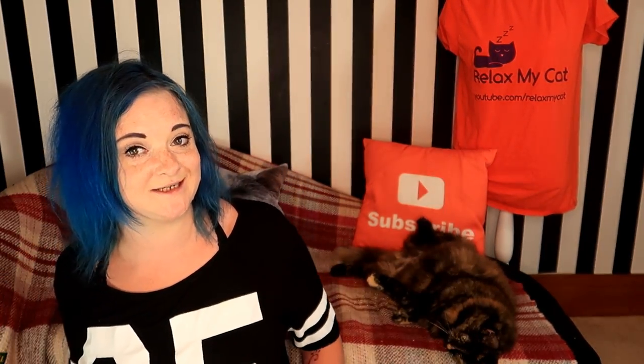Thanks for watching, guys. I hope you found these tips interesting and helpful. If you've got any tips of your own, feel free to leave them in the comment section below. The community on this channel are brilliant at helping one another, and me and Redzy are very proud.